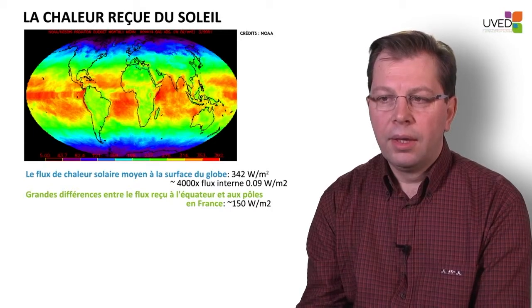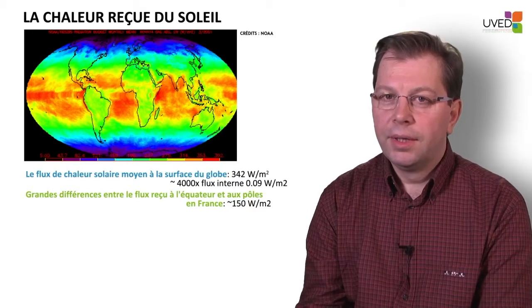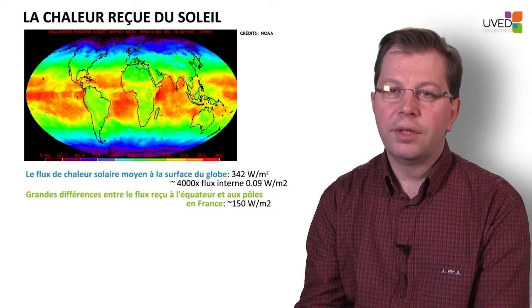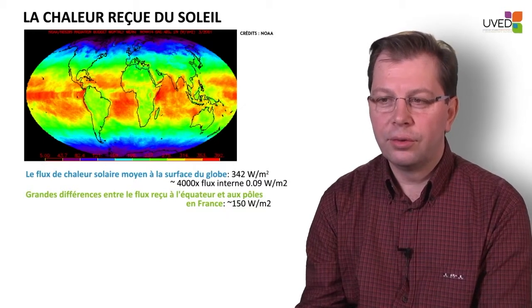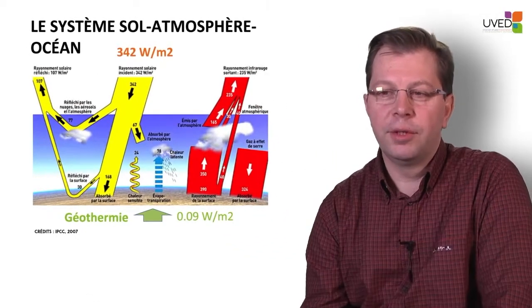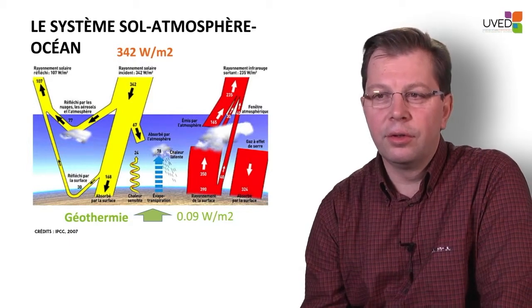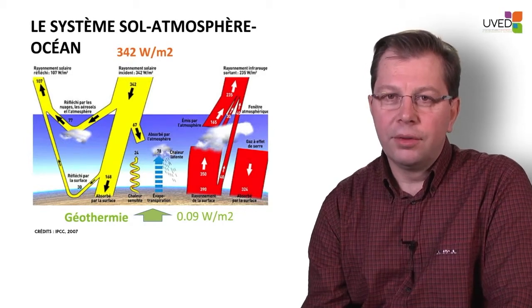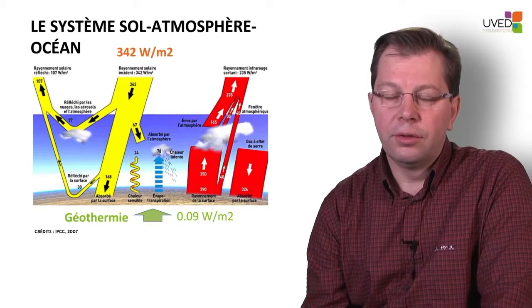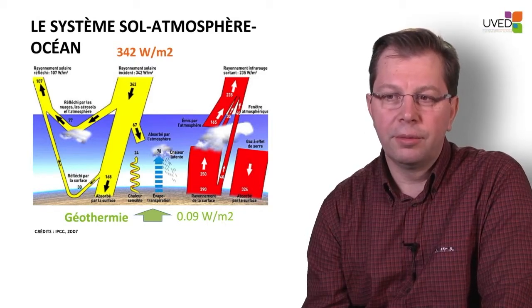Another order of magnitude to bear in mind: in France, we receive approximately 150 watts per square meter. With just one square meter, if we were to convert that solar energy into electricity, it would be enough to light quite a number of bulbs. So we are talking about two very different orders of magnitude. This graph summarizes what has just been said: for one square meter of ground, there is much more heat coming from the sun than from the ground — 90 milliwatts, or 0.09 watts per square meter, is what we try to use in geothermal energy recovery.